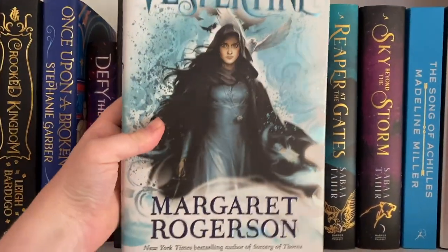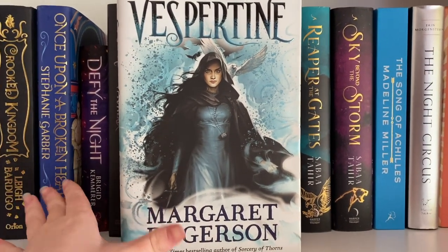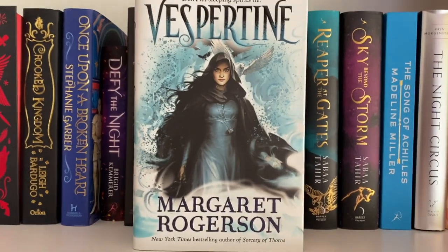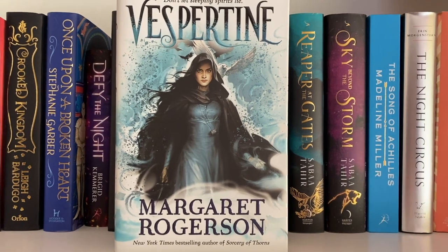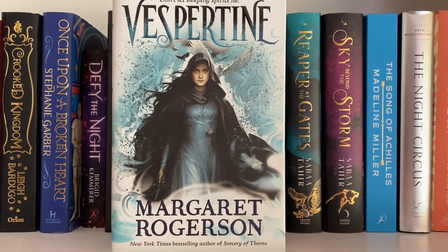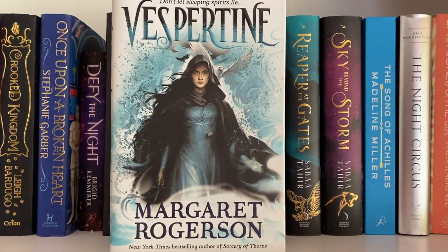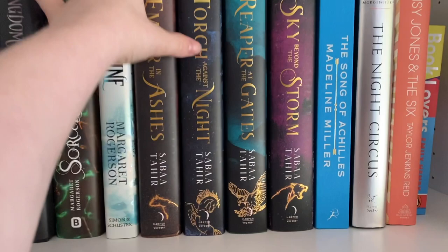We have Vespertine by Margaret Rogerson — not a lot of people talk about it but it is so good. I got an e-ARC when it came out and was entranced. This is the UK cover. If you're looking for a book with necromancy and no romance, go ahead and read Vespertine. I think this is going to be Margaret Rogerson's first series and the way she left it off it definitely could be — if you haven't read it, go do it.